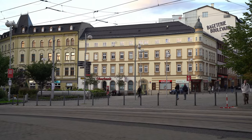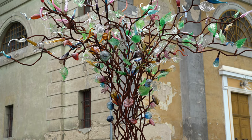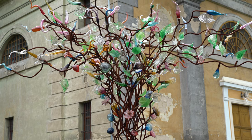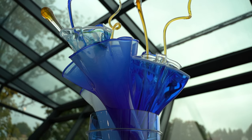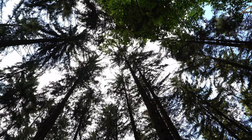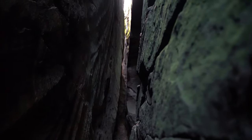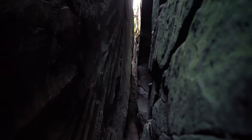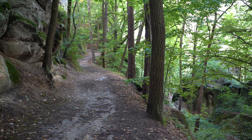Beyond the city lies a world made of glass. The Crystal Valley is an area of outstanding natural beauty where glassmakers have been creating glass art for centuries on end. To the south of the Crystal Valley, the Bohemian Paradise awaits. Renowned for its natural beauty, this stretch of dreamy countryside is dotted with historical monuments and stunning castles.